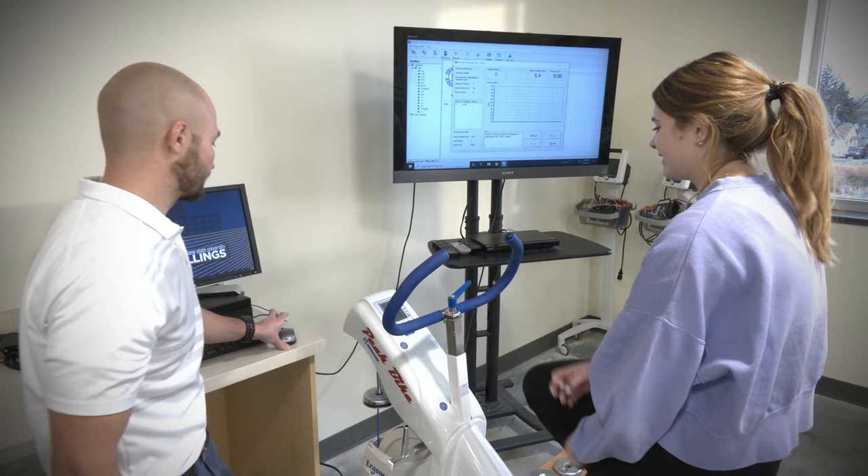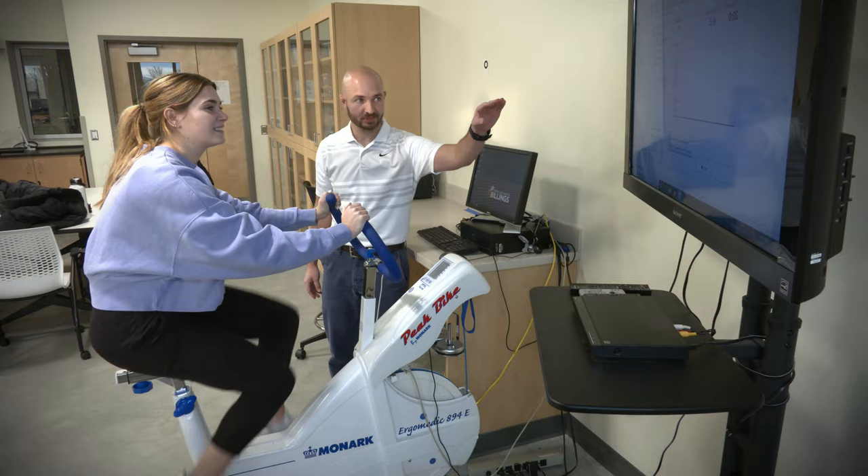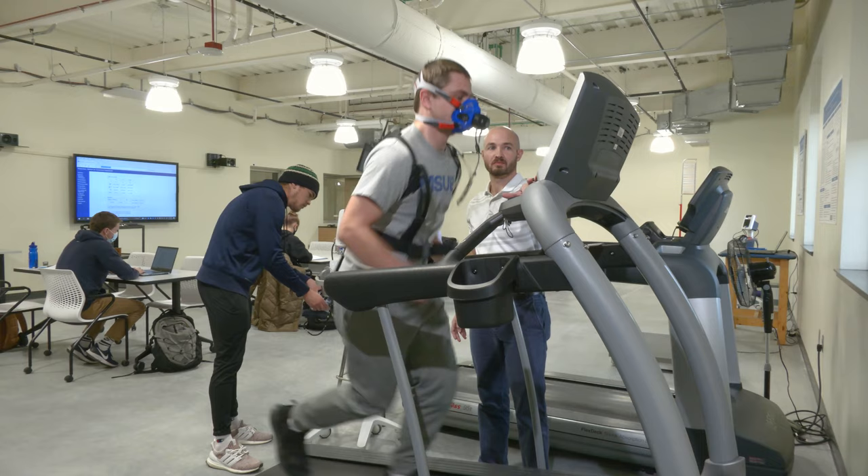In our new exercise physiology lab, we have cutting-edge equipment that facilitates undergraduate student research and prepares students to use equipment that they will see in their future careers.